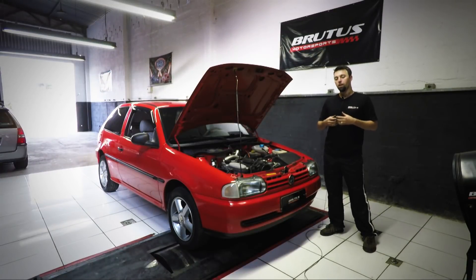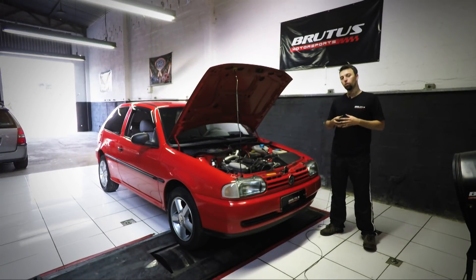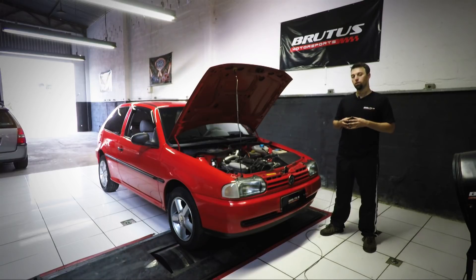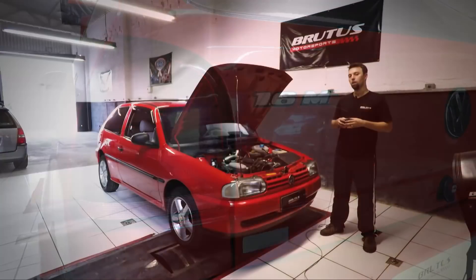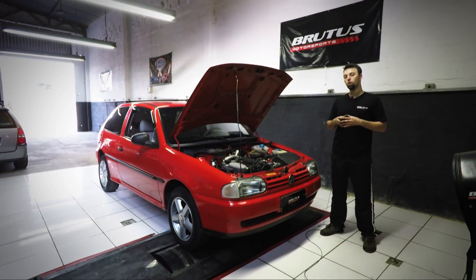Hi guys, we received again this Gol Bola from 1997. A gente montou esse carro tem mais ou menos um ano e meio atrás. Ele já rodou quase 7 mil km.